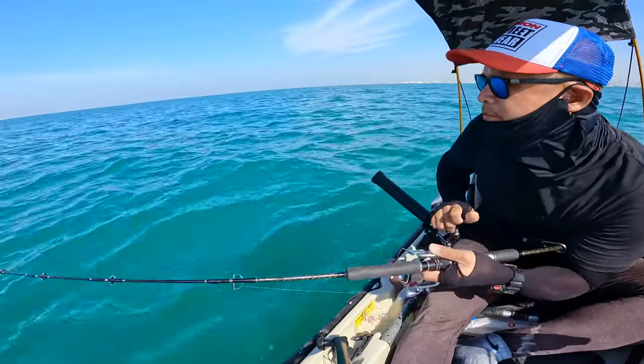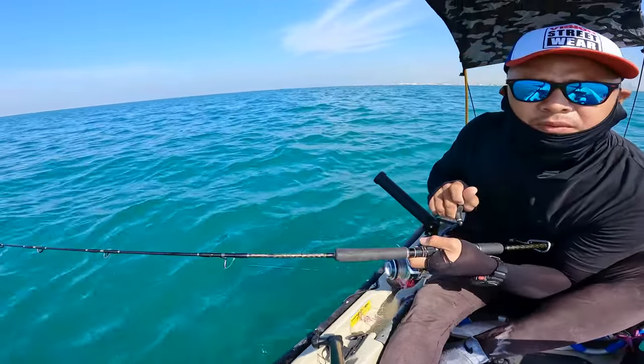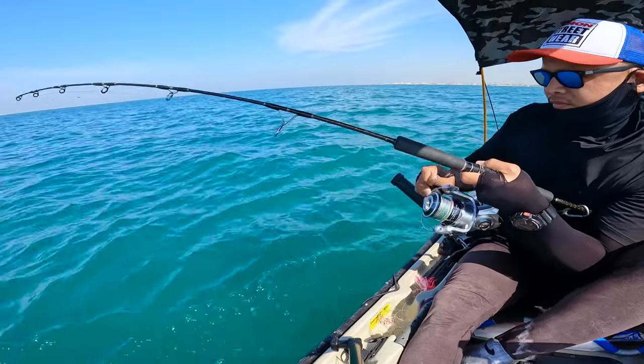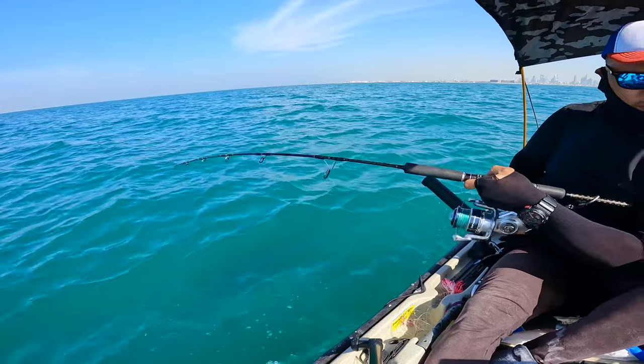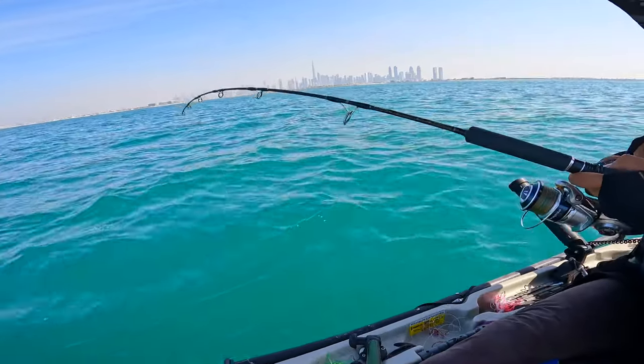This is where the strike is. Looks like a barracuda. Yeah, looks like a barracuda.